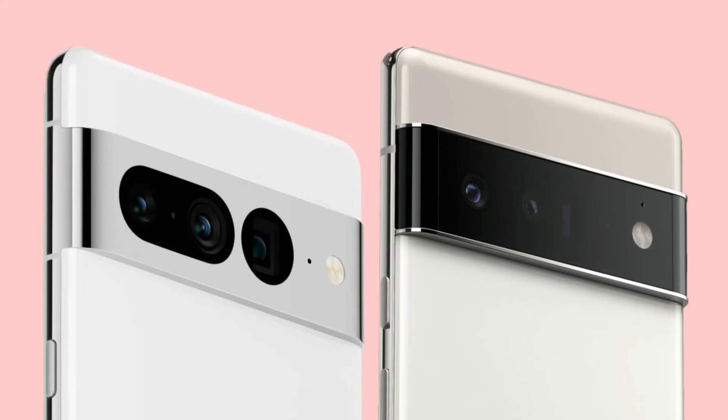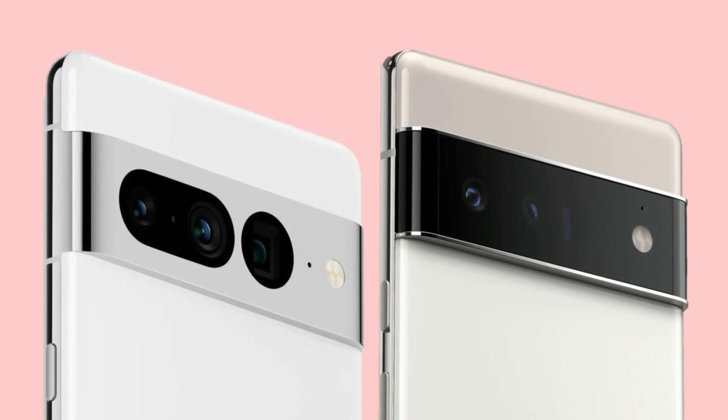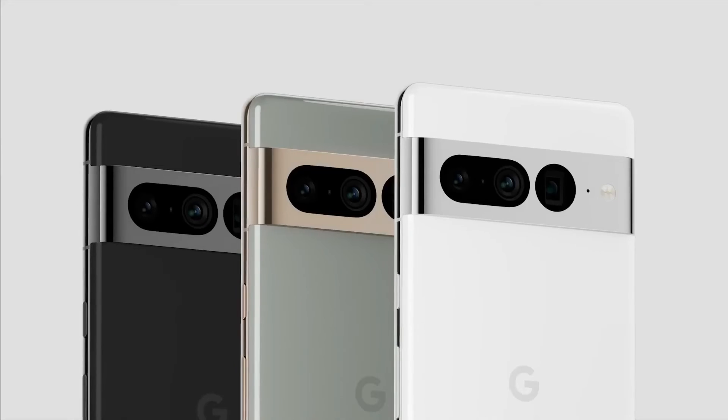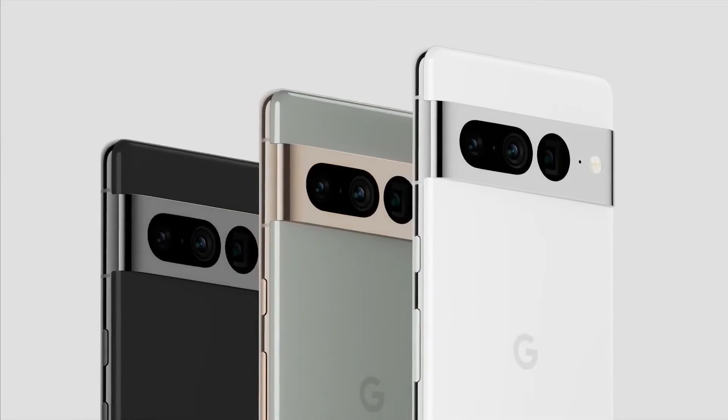But this time, the module is not made of black glass — instead it has a nice dual-tone finish. The phones are anticipated to have several amazing finishes including snow, lemongrass, and obsidian.